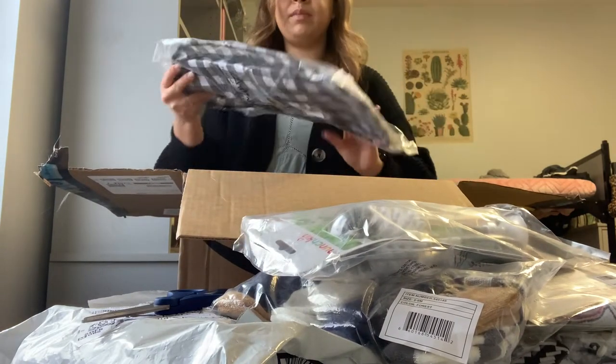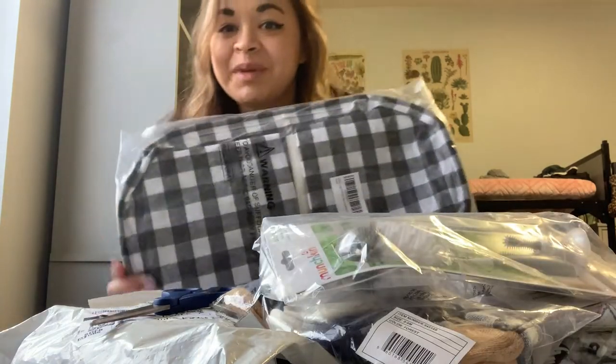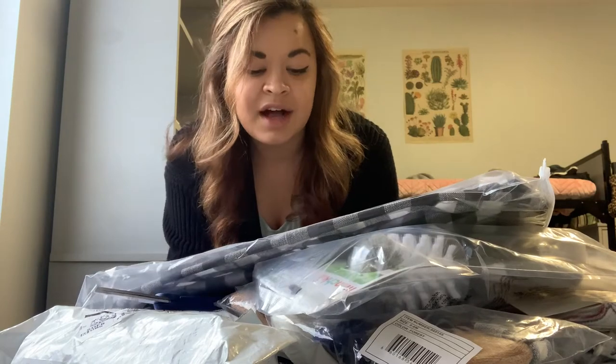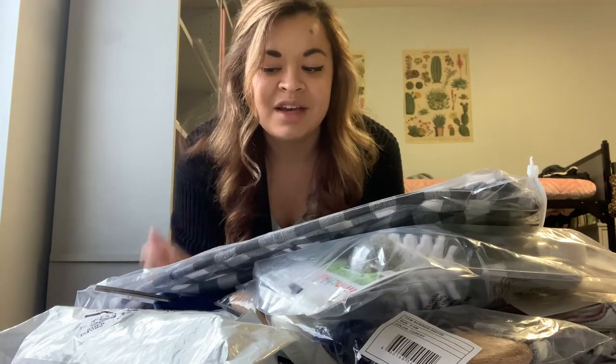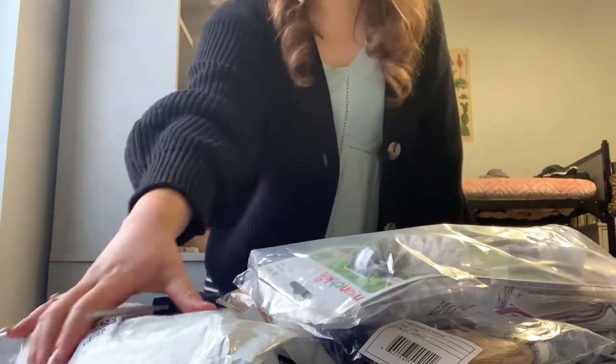And I believe this is his hamper — isn't that adorable? But if you know Naomi, she is in love with buffalo check everything. I'll have to get a video of her house or some pictures and show you guys. It's really cute. So his room is obviously going to have buffalo check in it. That's the first box. I went a little crazy, but you know, you have to when it's your nephew.